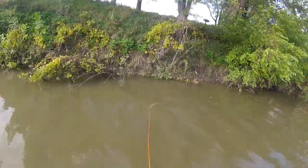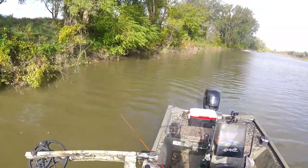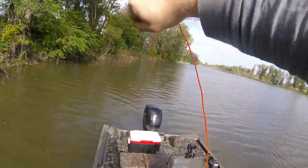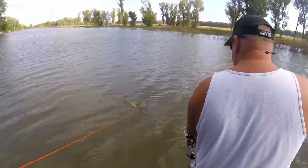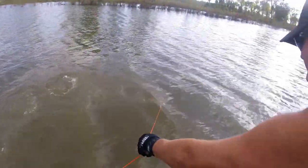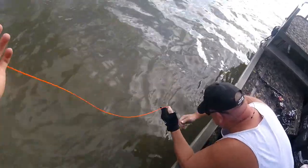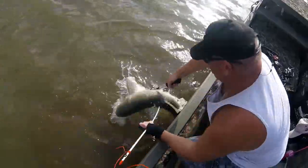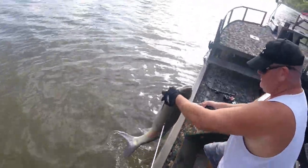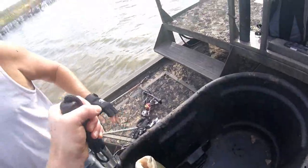Oh! Oh, you got him! Oh, I got him! Did he come off? I don't know. Oh, he did come off — no wait, I got him! There he goes. Nice fish! Oh my, that is sweet! That is awesome — I'd say that's 20 pounds easy, but I'll bet that's definitely my biggest fish.